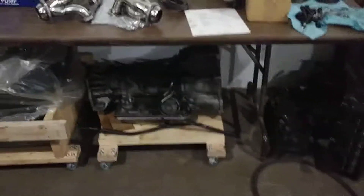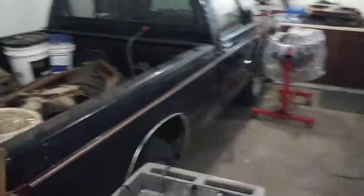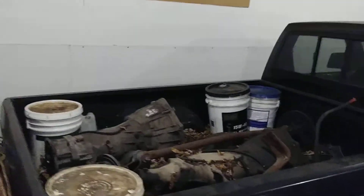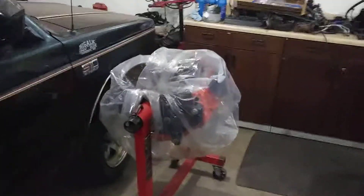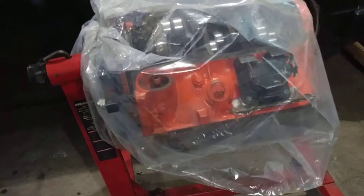Got an extra Blazer transmission, because you just never know. Some Vortec parts. A whole bunch of transmissions in there. Got my 4.3 Vortec from the salvage yard that I paid $150 for. Pulled it out just like this.